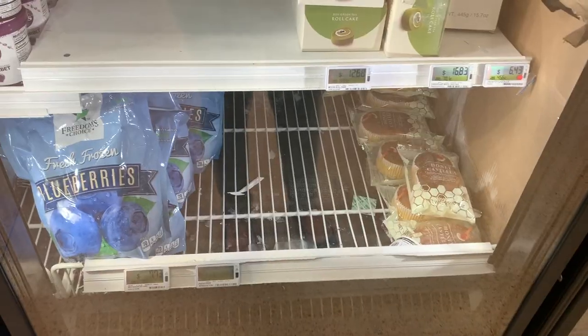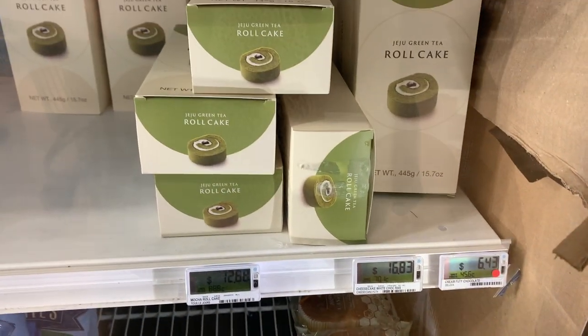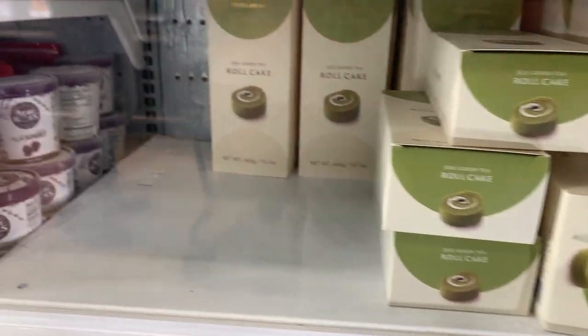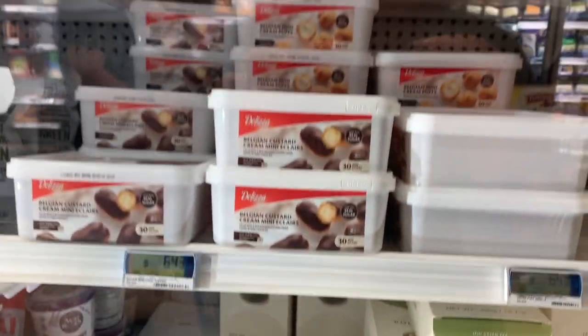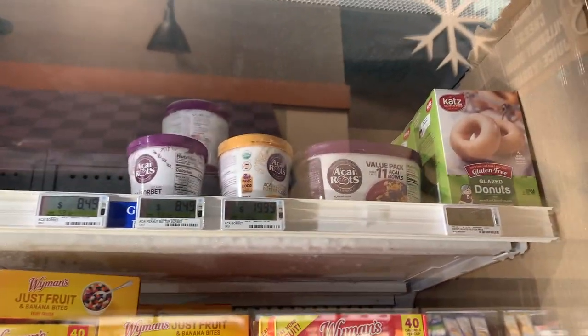I did find something unique here — a honey castella cake and a green tea roll cake. I haven't seen these before at the commissary, so I thought it was pretty cool seeing them here.